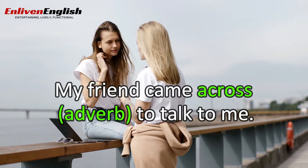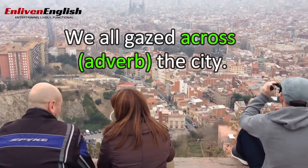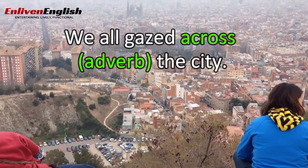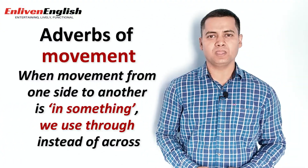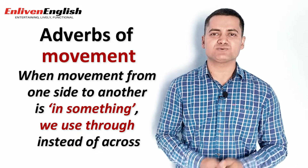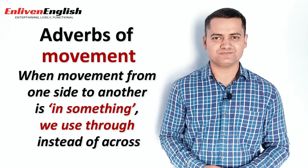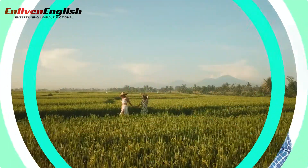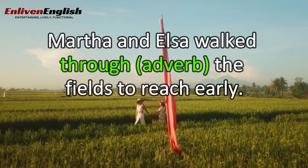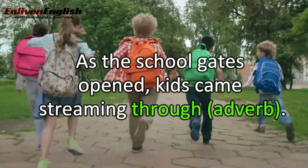'My friend came across to talk to me.' 'We all gazed across the city.' Across here means the movement from one side to the other. But when the movement from one side to another is through something, such as grass or a forest, we use 'through' instead of 'across'. For example: 'Martha and Elsa walked through the fields to reach early.' 'As the school gates opened, kids came streaming through.'